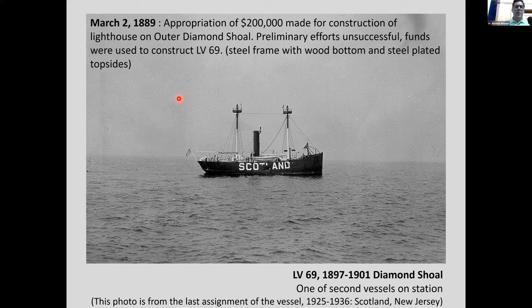They wanted to build a lighthouse out at Diamond Shoals where depths were only eight to ten feet, requiring a submerged foundation encasement. That was eventually abandoned — they realized it was a pretty crazy idea. The money was then used to construct Light Vessel 69: a steel-frame vessel with a wood bottom and steel-plated topsides.